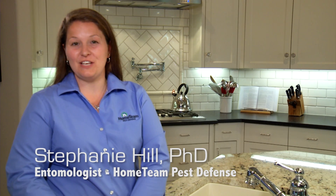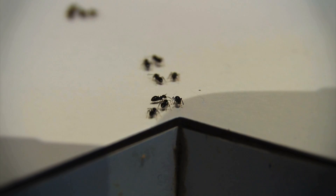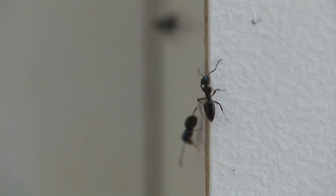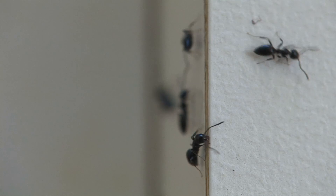Hi, I am entomologist Stephanie Hill with Home Team Pest Defense. Approximately 80% of homeowners have problems with ants. This makes ants the number one urban pest problem in America. Ants are found everywhere, all over the planet. There are approximately 12,000 species of ants and more being discovered every day.